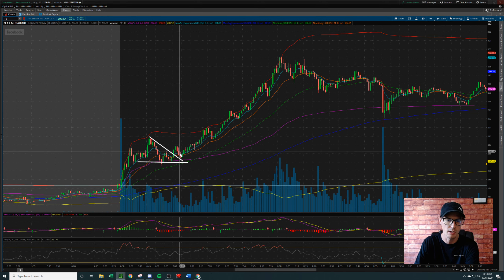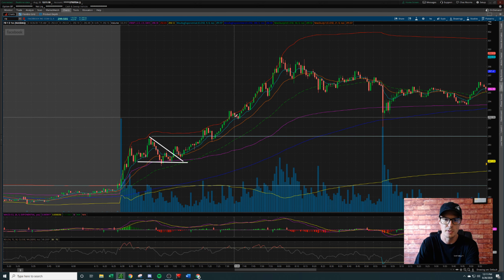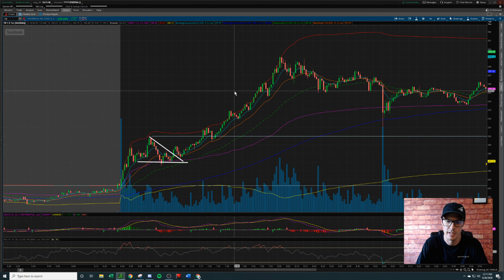That was our second entry point. We held through a little bit of pullback — we were never down more than 10% on that trade. It pushed up, made a new high of day. We scaled out of this trade at 20%, then 30%, and then once more at 50%. And that was how I wound up making $890 on Facebook.